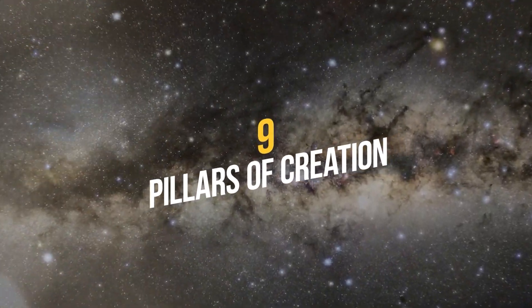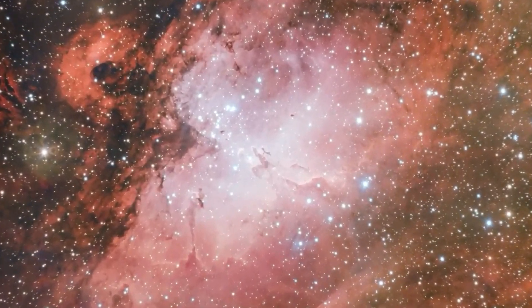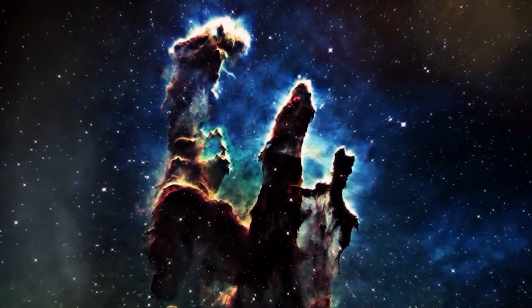Number 9: Pillars of Creation. The James Webb Space Telescope can show you how stars are born. It has taken a stunning image of the Pillars of Creation in the Eagle Nebula, where many protostars are forming.